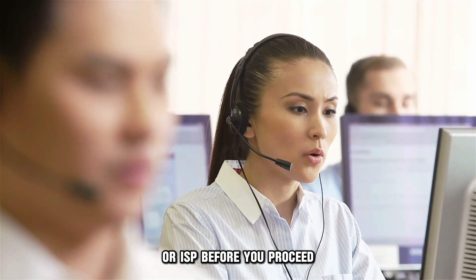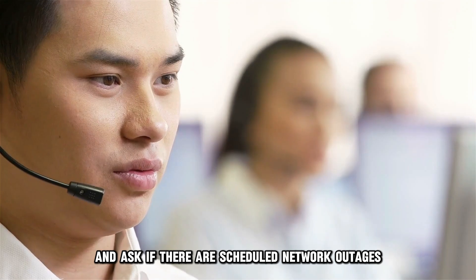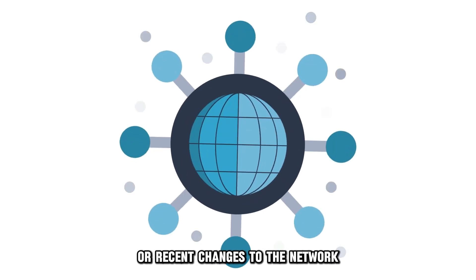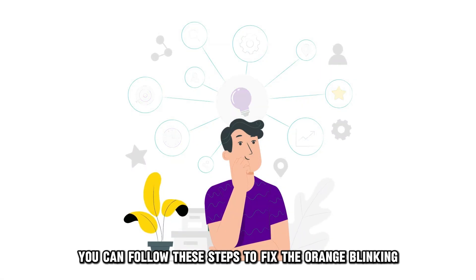Before you proceed, call the ISP and ask if there are scheduled network outages or changes. If there are no outages or recent changes to the network, you can follow these steps to fix the orange blinking.